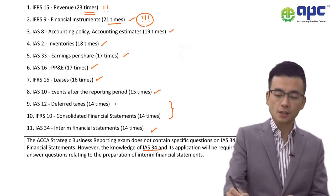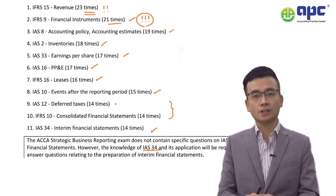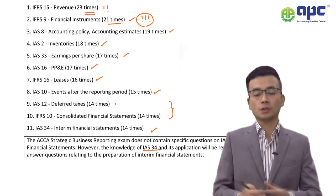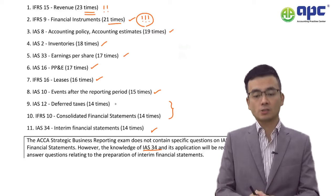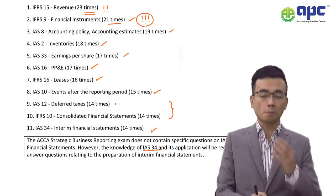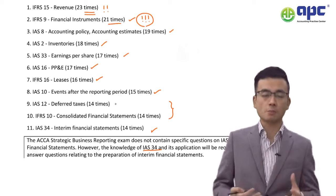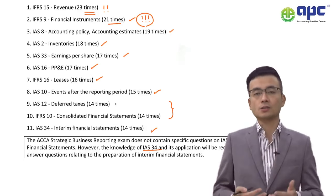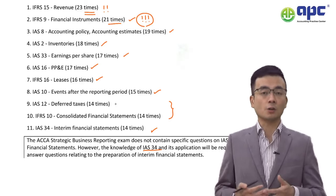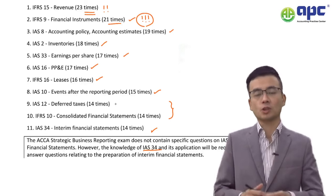IFRS 15 Revenue Recognition is the most frequently tested standard, appearing 23 times. In the SBR exam, unlike in the Financial Reporting exam, there is a heavy focus on the revenue recognition standard. Make sure you are ready for topics such as variable consideration and whether to recognise revenue from a principal's or agent's point of view.